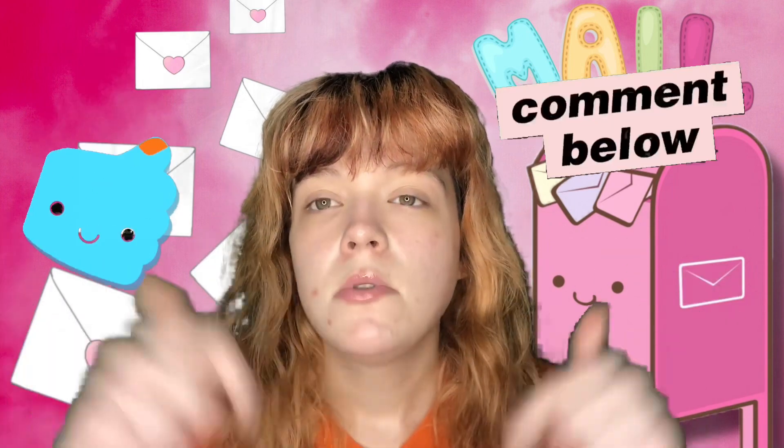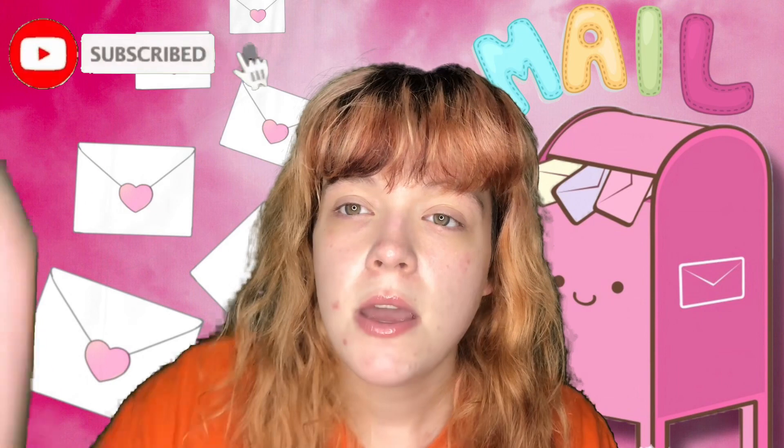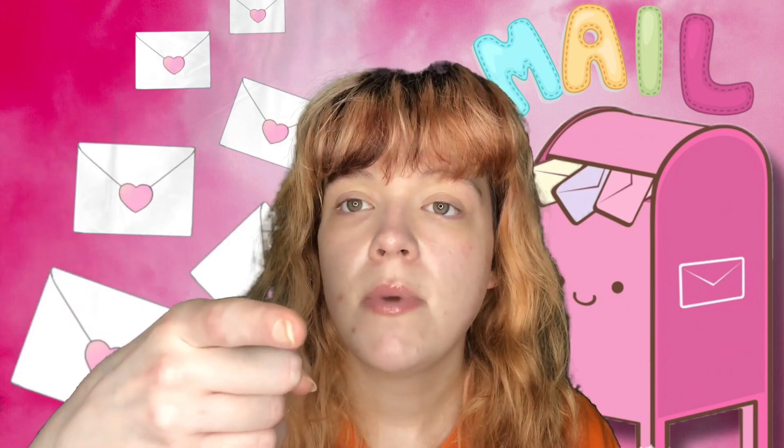If you enjoyed this video, give it a thumbs up and comment below what you found interesting from my unboxing! Let me know if you try any of these products for yourself. Don't forget to subscribe and join the unicorn family, hit the bell icon to be notified when I upload — and unicorns, always be yourself! Bye!